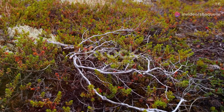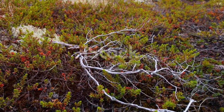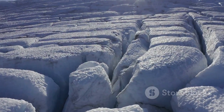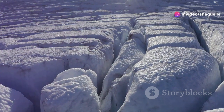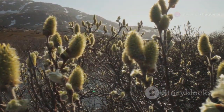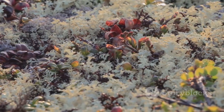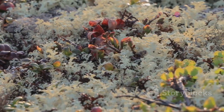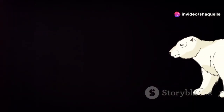The tundra is a vast treeless biome found in the arctic and on high mountain tops. It's characterized by extremely cold temperatures, permafrost — which is permanently frozen ground — and a short growing season. Despite the harsh conditions, life persists in the tundra. Low-growing plants like mosses, lichens, and dwarf shrubs cover the ground, providing food for animals like reindeer, musk oxen, and arctic foxes. Polar bears, the apex predators of the arctic, rely on the tundra's sea ice to hunt seals.